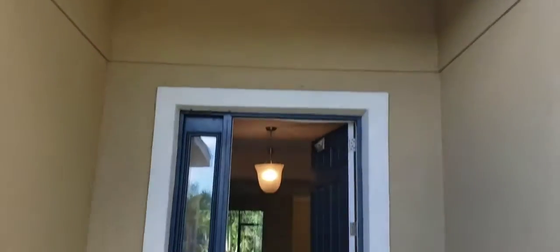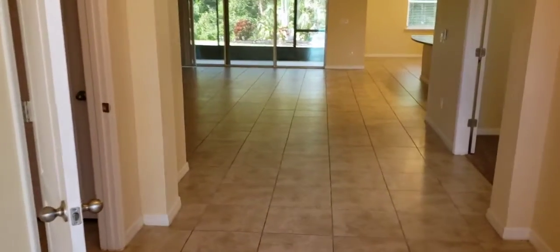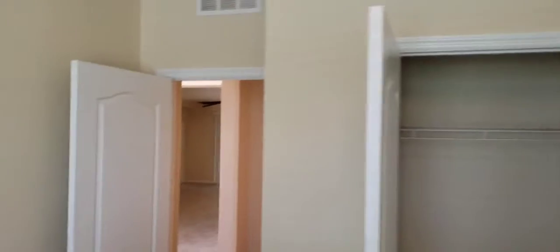Nice tall covered front porch. Coming in, imagine this is basically the same square footage as the last one, but all on one level, so it's going to feel a lot bigger. You've got a full bath and bedroom up front. Things you'll see in D.R. Horton versus the Express is less bi-fold doors — more regular swing doors on your closets.